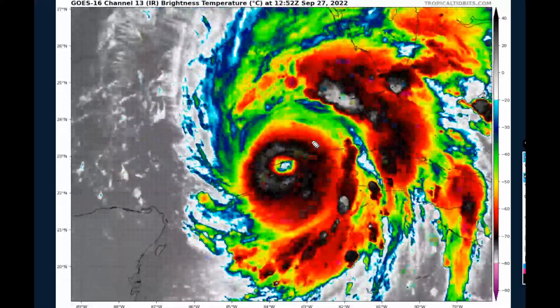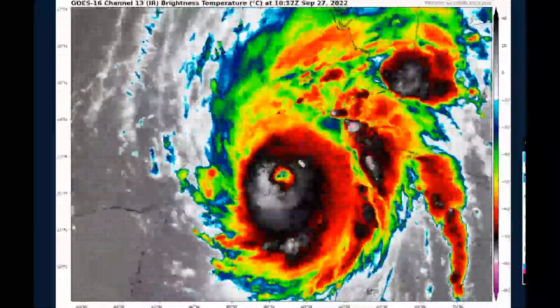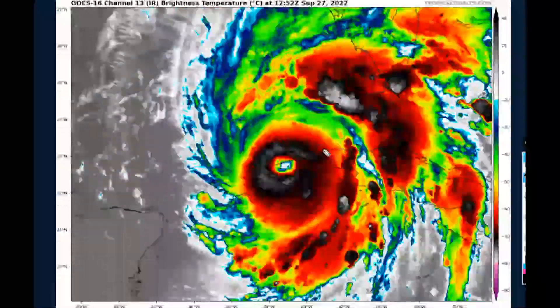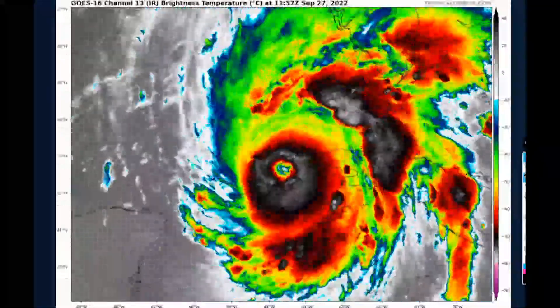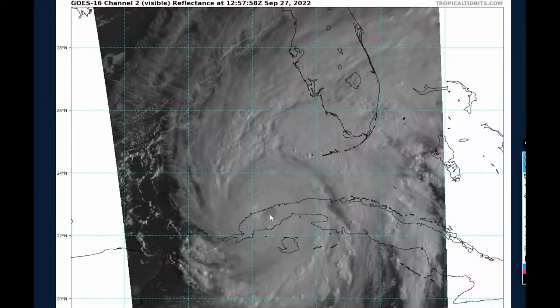Looking at the latest infrared satellite imagery, we can see that Ian remains a very powerful hurricane as it moves over Cuba this morning, with a pretty well-defined eye despite the land interaction. It is surrounded by a very intense deep area of convection surrounding the eye — these dark gray colors indicate cloud tops of about negative 75 Celsius. Looking at the visible satellite imagery, we can also see that the eye is somewhat cloud-filled, but this should soon change as soon as the system re-emerges over water, which will happen in the next 45 minutes to an hour.